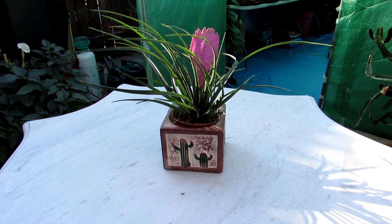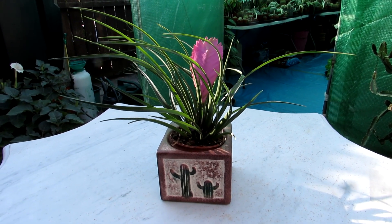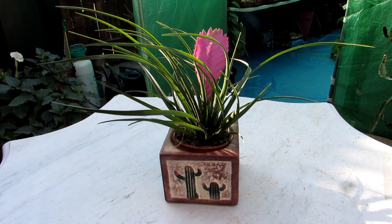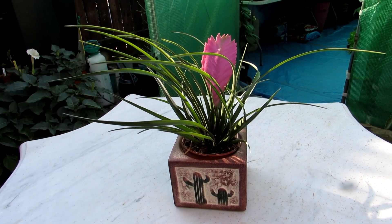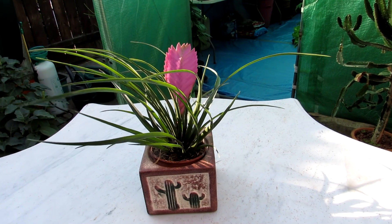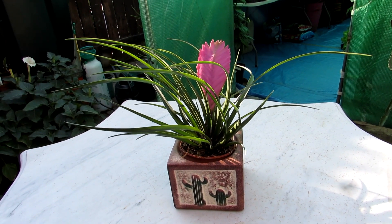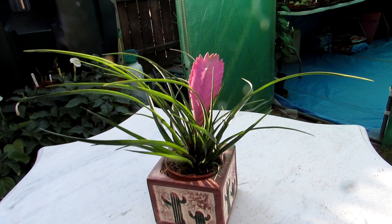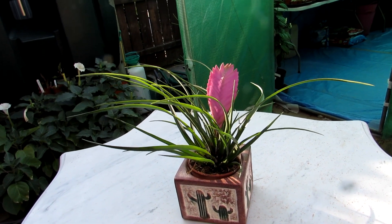Hi guys, it's Lynn here, hope you're having an amazing day! I could not resist treating myself to this amazing new Tillandsia Cyanea — absolutely gorgeous, and this was a bargain from a very common supermarket chain here called Lidl's. It was an absolute bargain and I thought it was a beautiful, healthy plant.